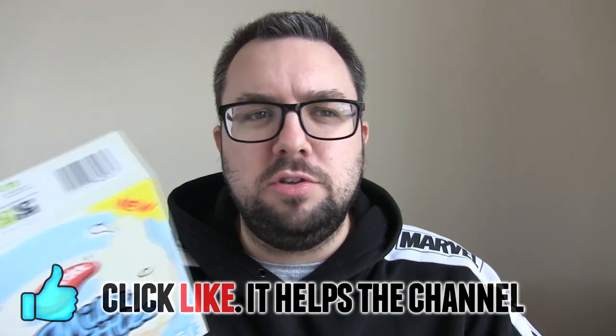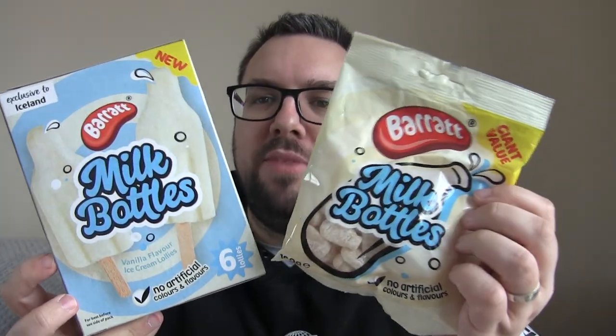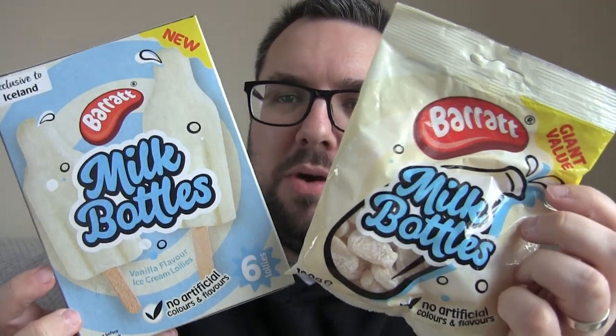Now they didn't give me enough vouchers to buy all of them, so I bought half of them and they gave me vouchers for the rest. Hashtag honesty — I paid for half, sort of. Whatever you think. Anyway, this is based on Barrett milk bottles.